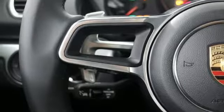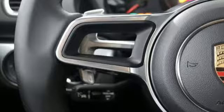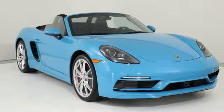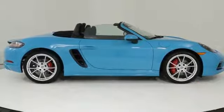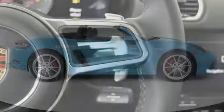It comes with all the amenities you need: intercooled turbo H4 engine, gas pressurized shocks, engine auto stop-start feature, power convertible roof, and external memory control.